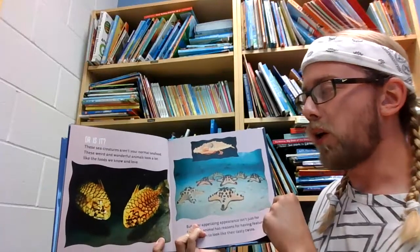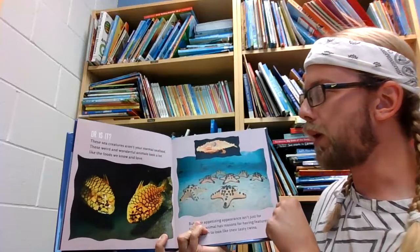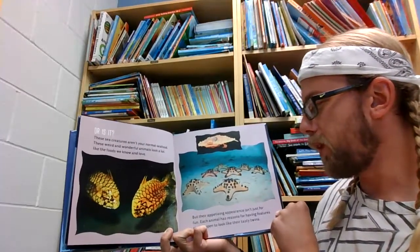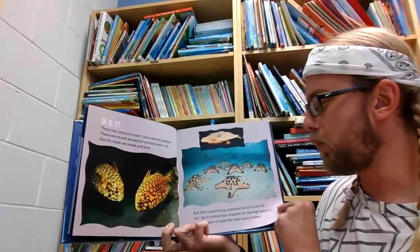These sea creatures aren't your normal seafood. These weird and wonderful animals look a lot like the foods we know and love. But their appetizing appearance isn't just for fun. Each animal has reasons for having features that happen to look like their tasty twins.